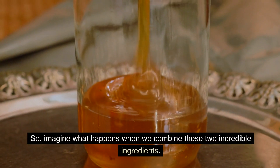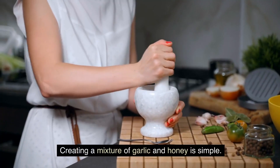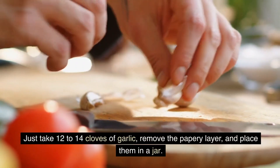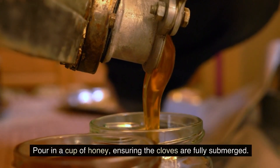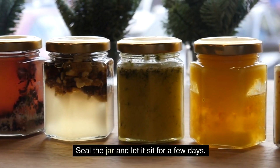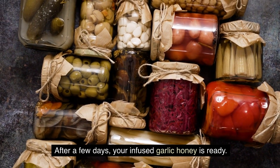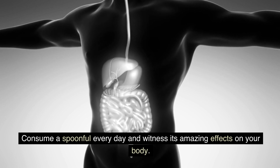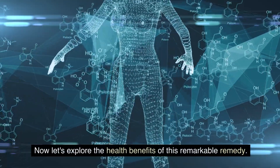So, imagine what happens when we combine these two incredible ingredients. Creating a mixture of garlic and honey is simple. Just take 12 to 14 cloves of garlic, remove the papery layer, and place them in a jar. Pour in a cup of honey, ensuring the cloves are fully submerged. Seal the jar and let it sit for a few days. After a few days, your infused garlic honey is ready. Consume a spoonful every day and witness its amazing effects on your body.